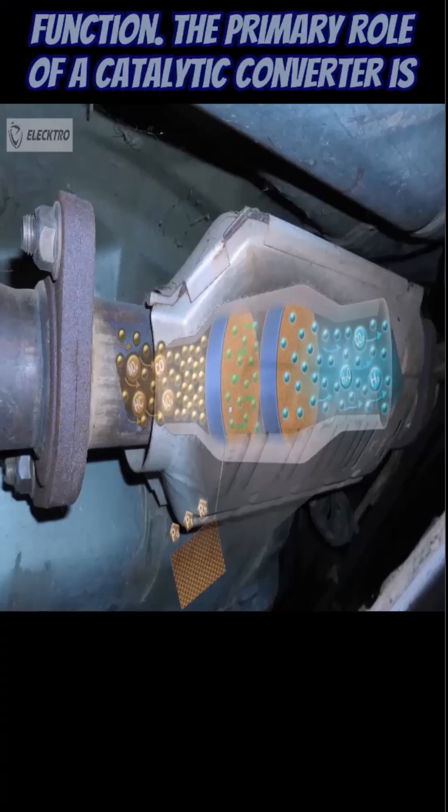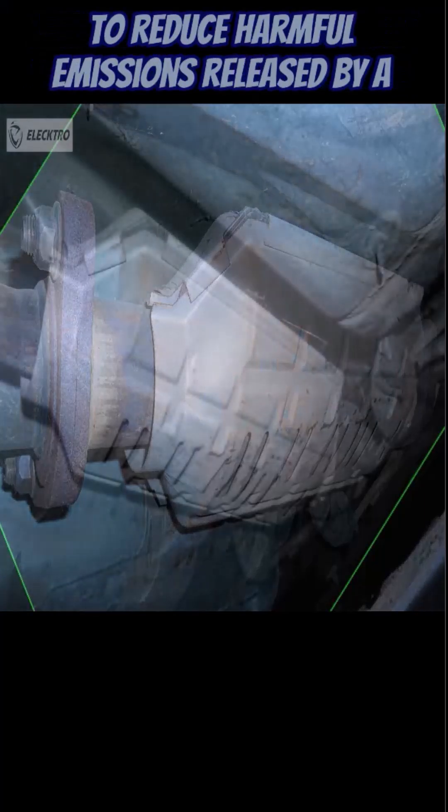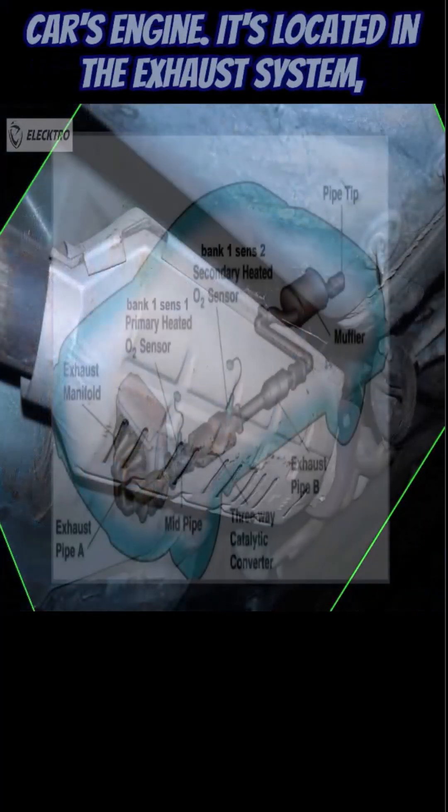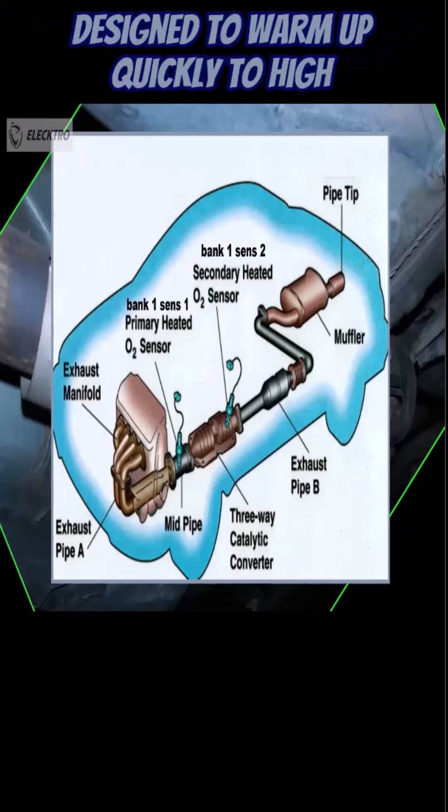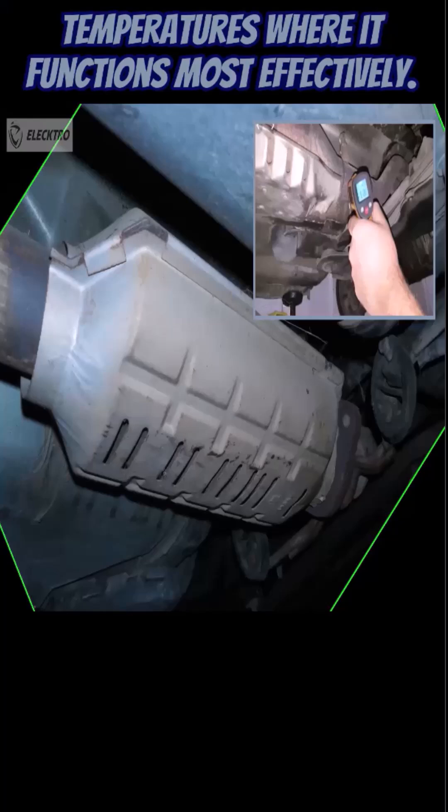Function: The primary role of a catalytic converter is to reduce harmful emissions released by a car's engine. It's located in the exhaust system, typically between the engine and the muffler, and is designed to warm up quickly to high temperatures where it functions most effectively.